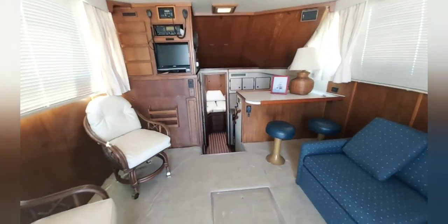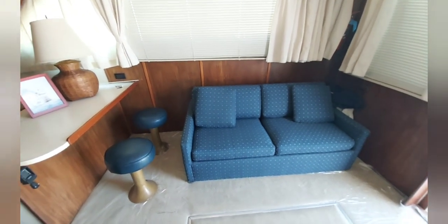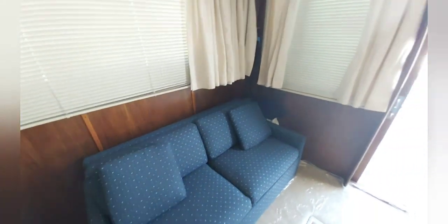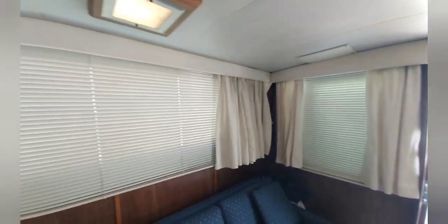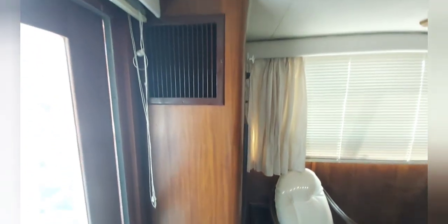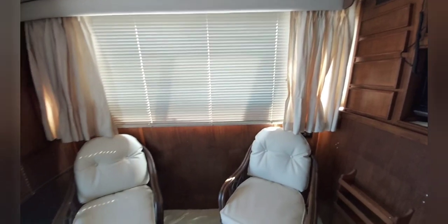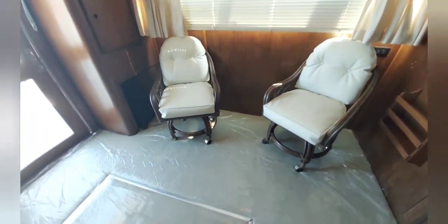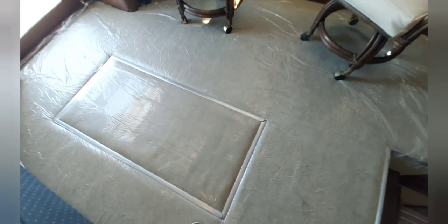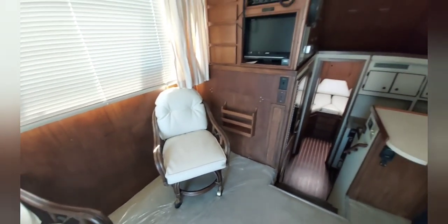Going inside, we come first to a nice spacious salon. You've got a convertible sofa, nice blinds and curtains, and the headliner is in really nice shape. It's awfully hot out, so we'll close the door — the air conditioning works great; this boat cooled off in about five minutes when I turned the ACs on. There are a couple nice chairs in the salon and a brand new carpet, which has been covered in plastic to keep it that way, so when you take possession of the boat the carpet will still be new.